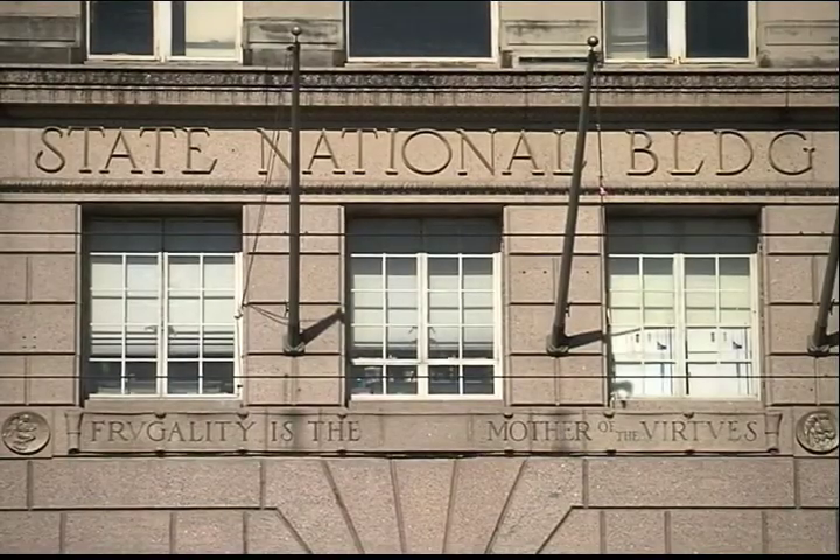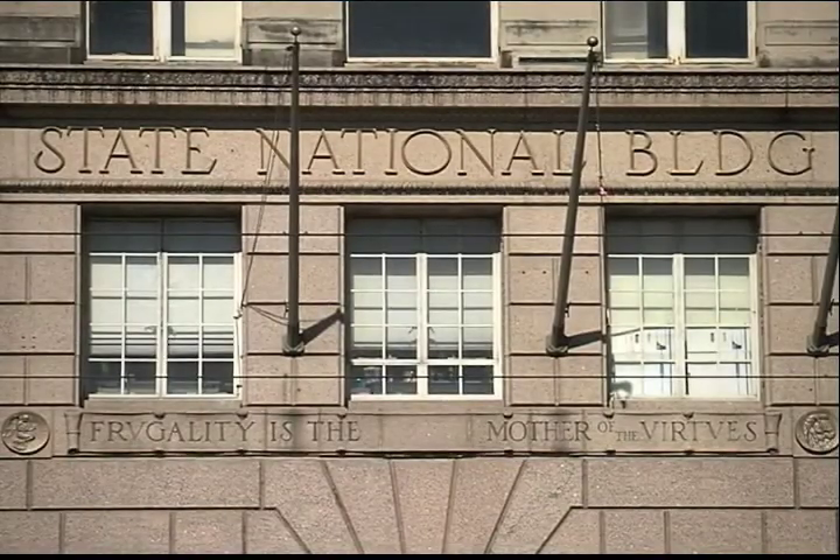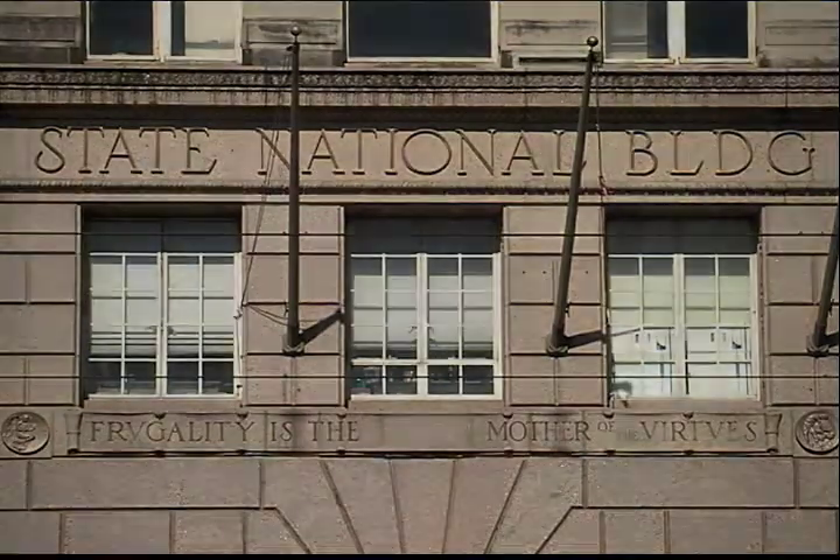Though no longer a financial institution, State National still offers daily advice to passers-by.